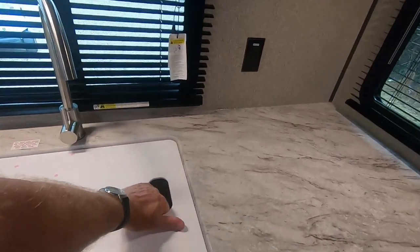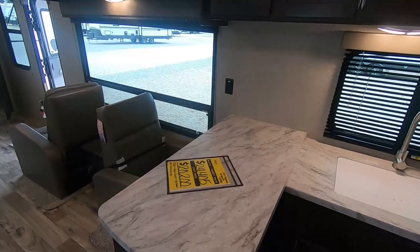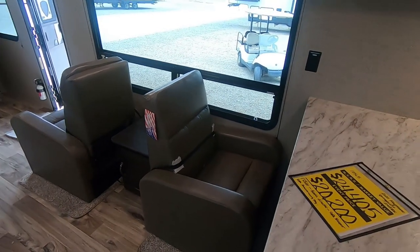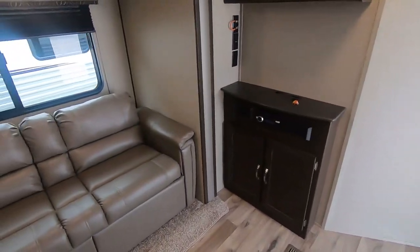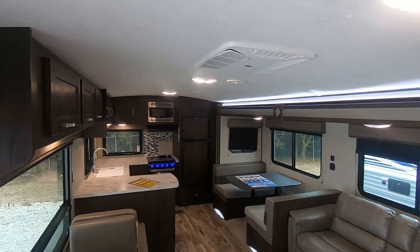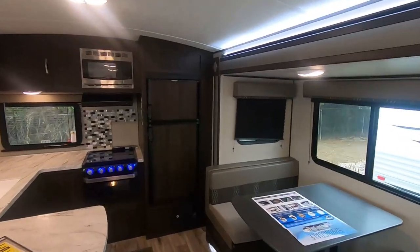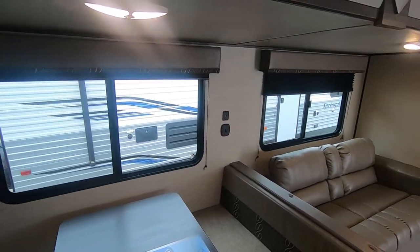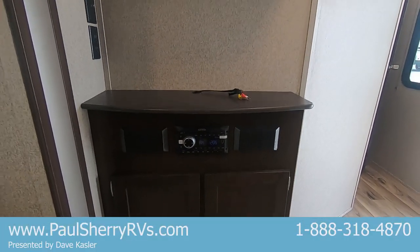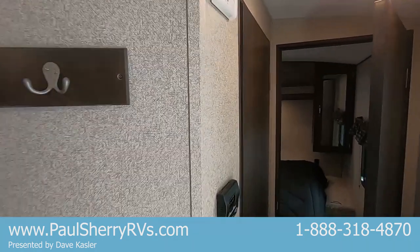They also give you a sink cover for additional countertop storage. We have two chairs that are recliners, a jackknife sofa that lays into a bed, and a booth dinette. You can pick up the radius roof line, big slider windows for great ventilation, AM/FM/CD player, and a great design with a little coat rack there.